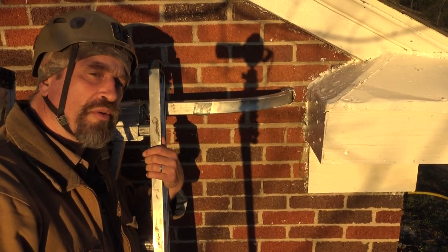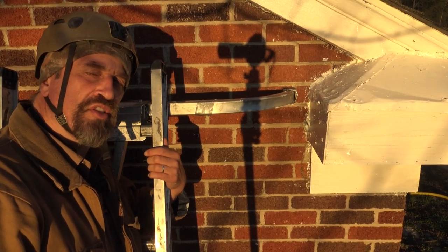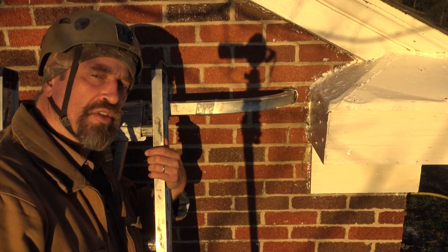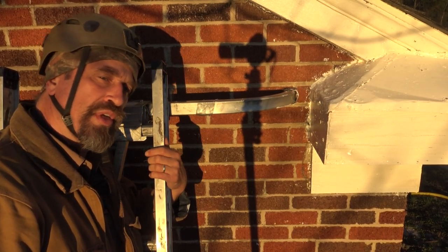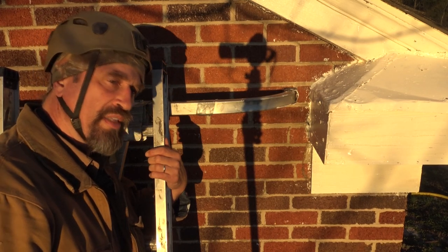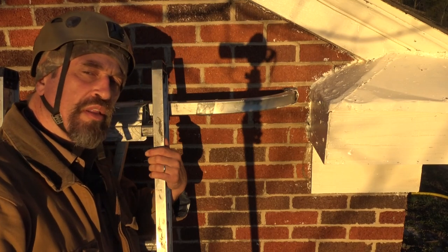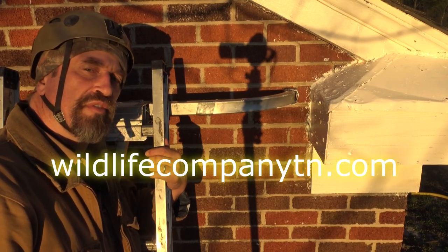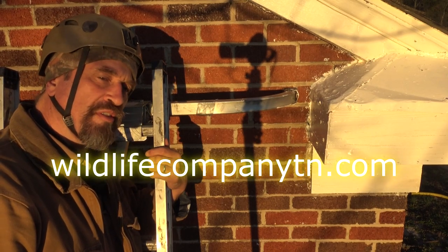The squirrels are out, all the entrances are sealed, and the customers haven't heard any scratching in the attic for days. I call this job done. If you have squirrels in the attic, you're hearing things in the attic and need it checked out, give me a call. I'm Pat the Wildlife Guy. Give me a click, check out the website — got a few things on there that might help you out. Thanks for watching. Hope you enjoyed it.